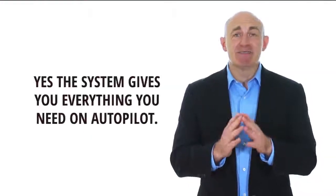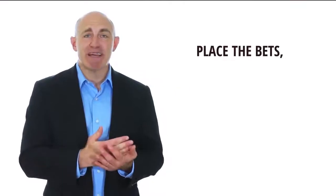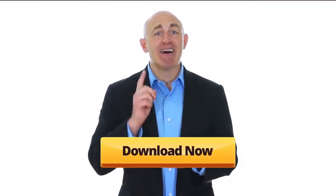Is this for me? I don't know much about sports. Do you want to follow a winning sports betting system but don't have the knowledge of sports and time to analyze the stats and probabilities yourself? Then it's for you. The system gives you everything you need on autopilot — the exact team you need to bet, exact bet type, and the exact unit size you need to place. A total no-brainer — place the bets, win, and withdraw your profits. Now it's time to take action. Join us, download Professional Sports Trader, and start winning. Click on the orange button to upgrade and I'll see you on the inside!